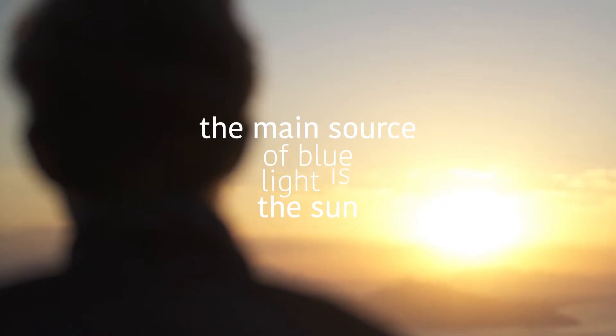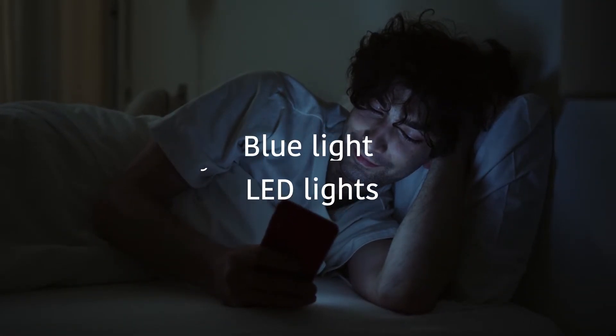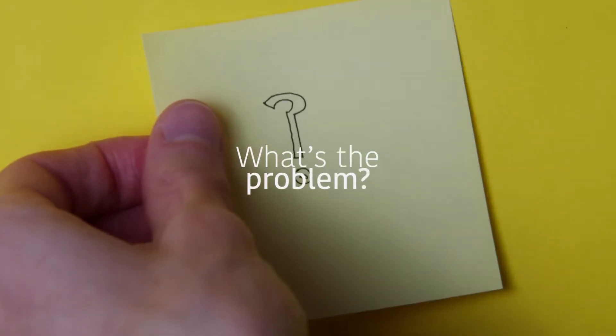While the main source of blue light is the sun, this light is also emitted by fluorescent and LED light bulbs — aka computer screens, laptops, tablets, televisions, and mobile phones.